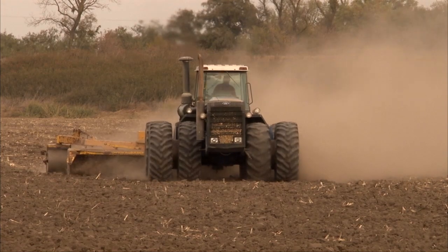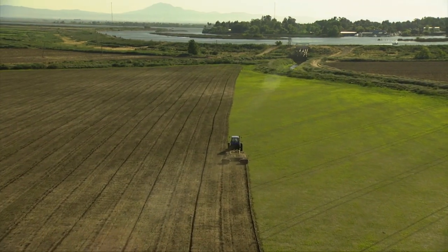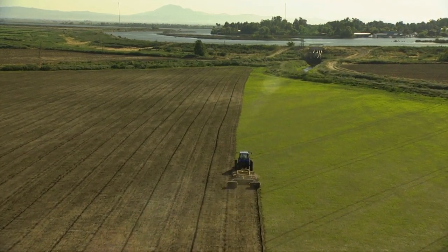Over time, farming has caused these lands to sink. Many Delta islands now lie more than 15 feet below sea level.